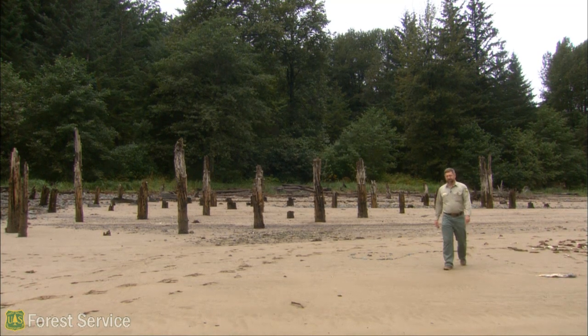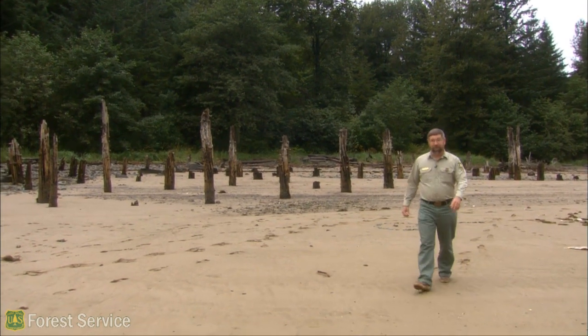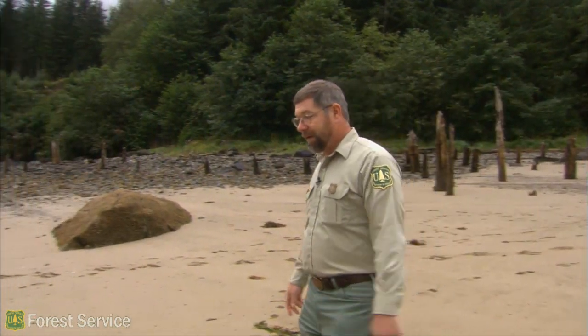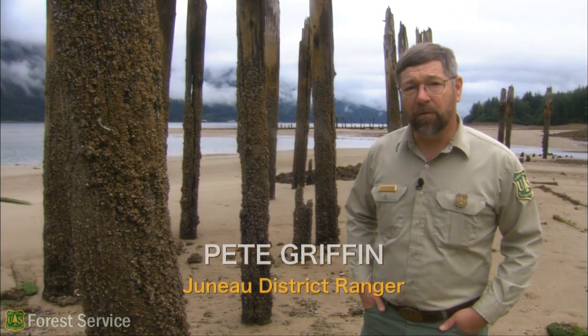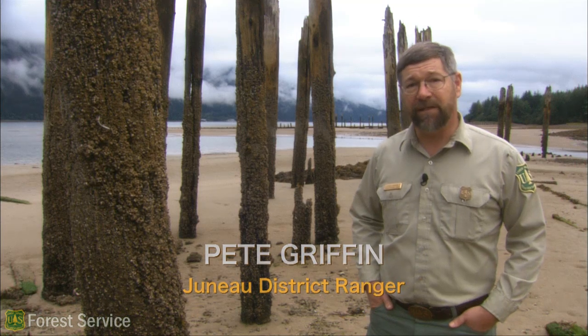The dominant natural feature of the Tongass National Forest is trees. This is, after all, America's largest national forest. But a surprisingly important part of the forest is less visible beneath the surface. These old pilings are just some of the above-ground remains of a vast network of underground gold mines that established the towns of Juneau and Douglas in the late 1800s.